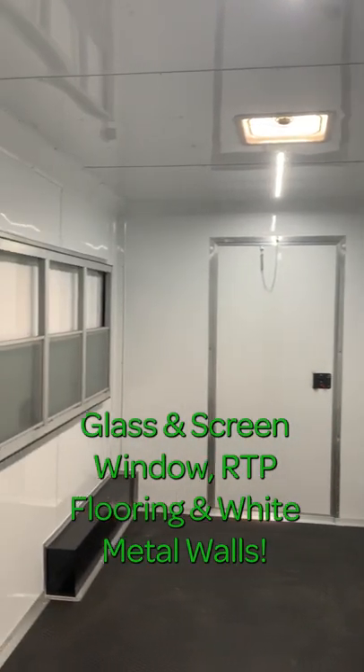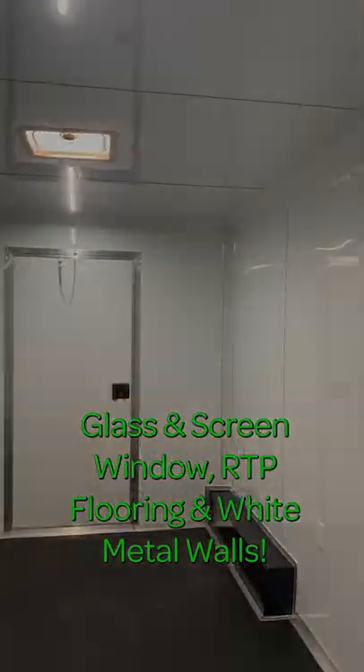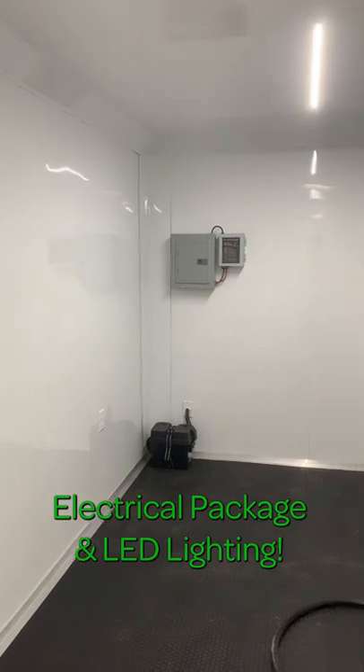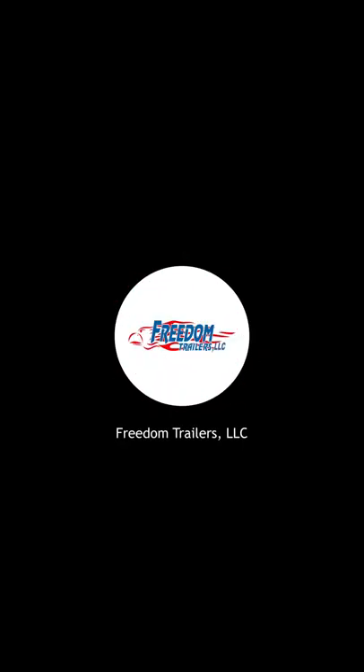On the interior, this trailer features a glass and screen window, RTP flooring, and white metal walls. This trailer also has an electrical package and LED lighting. It's Mo with Freedom Trailers, and here we go.